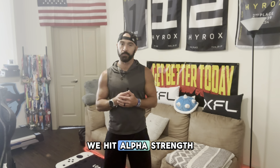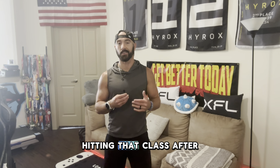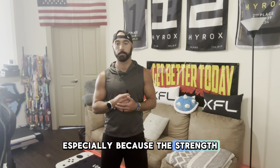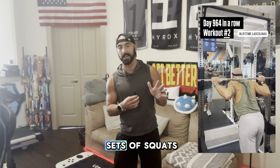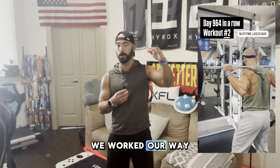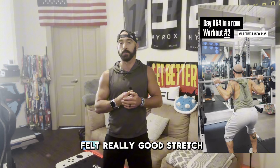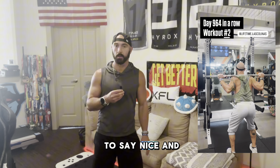Workout number two, we hit Alpha Strength fitness. It was pretty exhausting hitting that class after a 10-and-a-half-mile run, especially because the strength portion today was squats. We did five sets of squats, sets of three. It was 225 pounds and we worked our way up to 245 pounds — about my 85 to 90 percent max. It felt really good. Stretch form, get that ass to grass, nice and low.